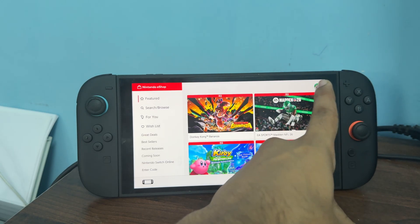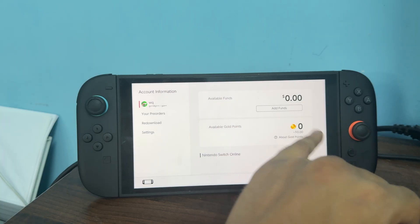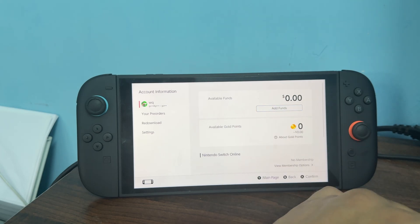After that, once you tap on it, here you will see your settings will open and the first setting will be available funds — here you will get your fund. And if the fund is low, you can simply add the fund.